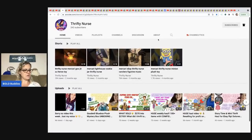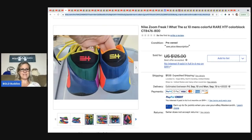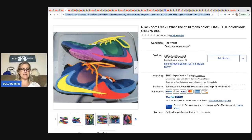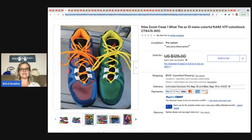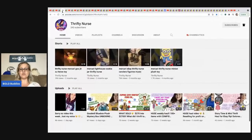From the Thrifty Nurse, she picked up Nike Zoom Freak One shoes, size 10, at a thrift store for $3 and sold them for a best offer of $75. They are bright colors — interesting-looking shoes. The Thrifty Nurse is on YouTube; go check her out and let's help her get to 300 subs.